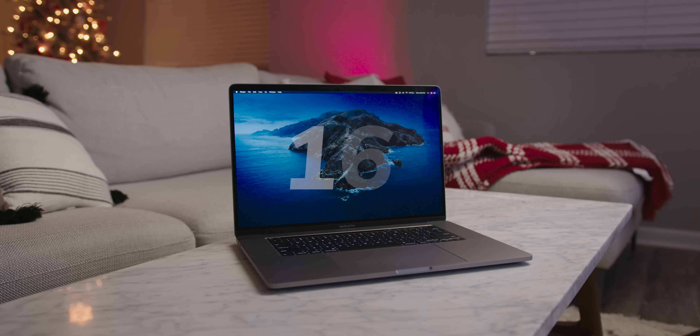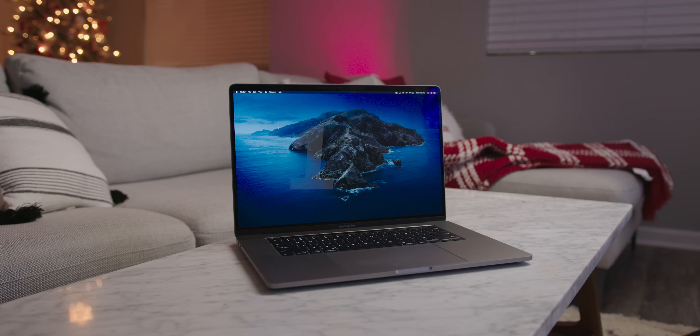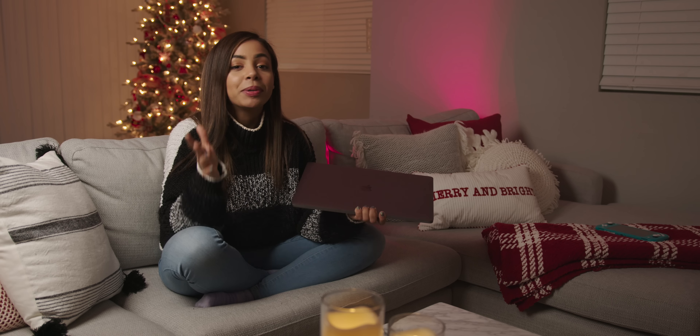So the very first obvious change is the display size. It may not look that different on the outside, but on the inside we do have a larger display going from the previous 15-inch MacBook Pro that this one replaces. That was 15.4 inches and this jumps to a flat, even 16-inch display. So it's not a huge jump, but when you put them side by side, you can definitely notice those slimmer bezels.